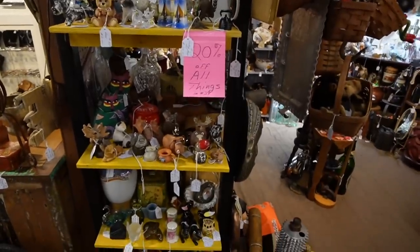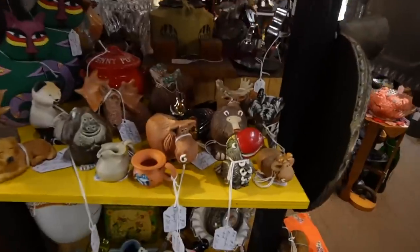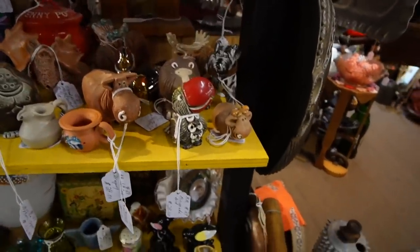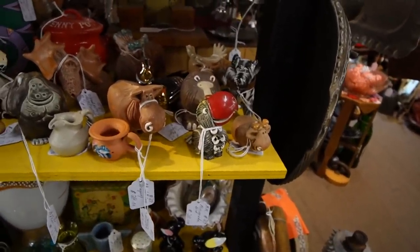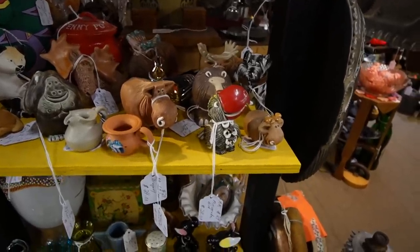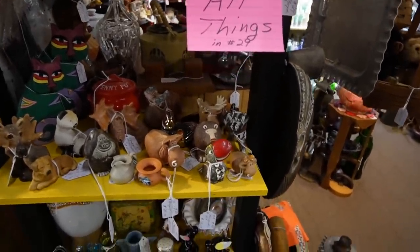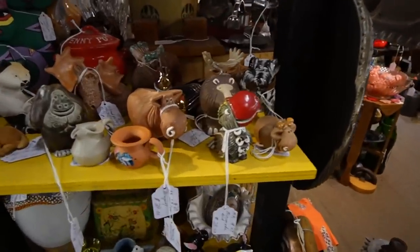Look at all of the Artisania Rinconata! We've got the toucan with the red beak — I can't remember if it's the red beak or the yellow beak that's more valuable. He's just so sweet, he's $28 and 20% off. I'm not sure about that though.